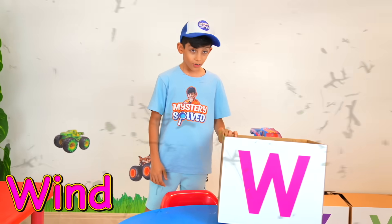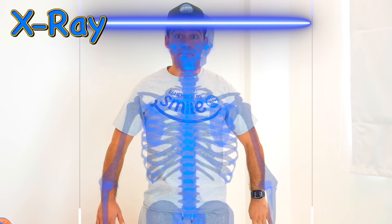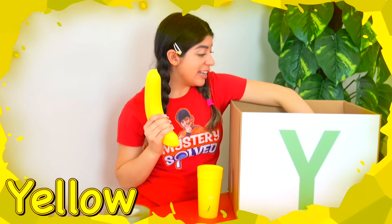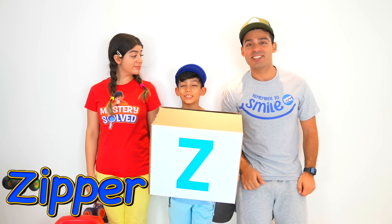W is for wind! X is for... X-ray! Y is for yellow! Look, this is all yellow! Z is for zipper!